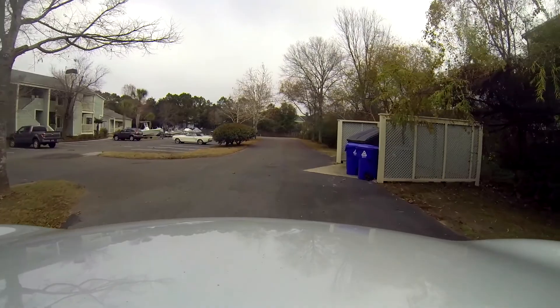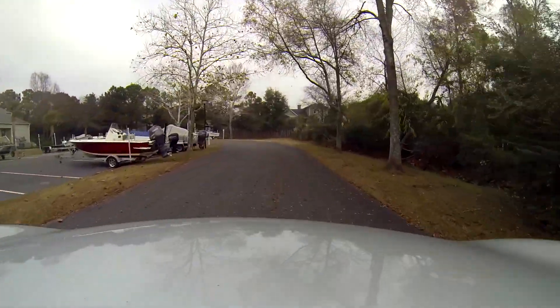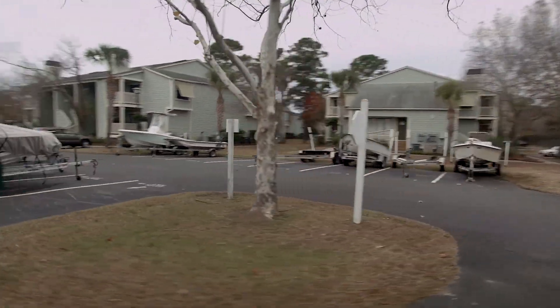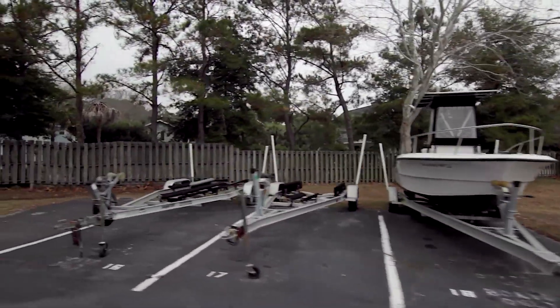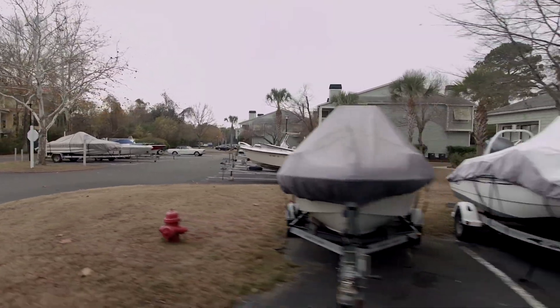Very close to Sullivan's Island — maybe a two-mile bike ride and you can be on the beach, and about seven miles to downtown Charleston. You've got boat storage here, which if you're a second home person or a primary homeowner with a boat, having a place to store it is a big plus. Living here you get an area to park your boats.